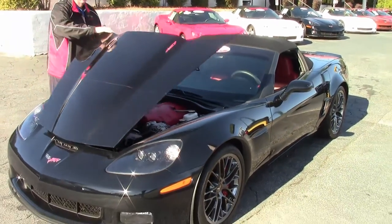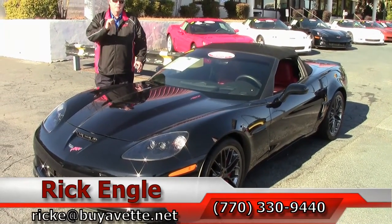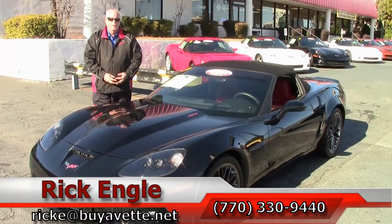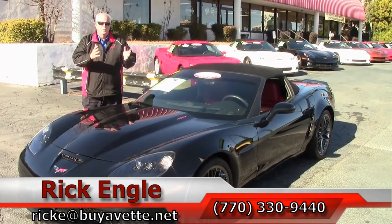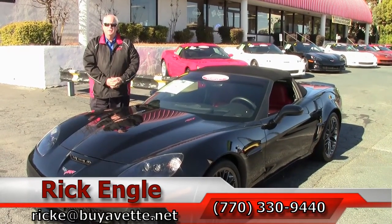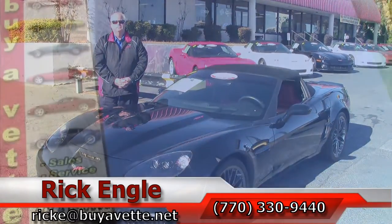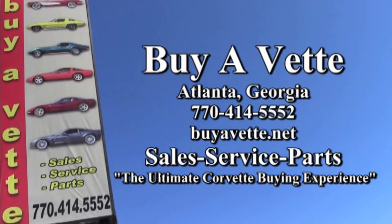Again, this has got a little over 3,300 miles to it. Two-year warranty. Give me a call at 770-330-9440, or you can email me at rick.e@byavet.net. I definitely want to sell you this car, put it in your garage, enjoy it. As you can see, it is a gem worth having. Enjoy the ride. Thank you very much.